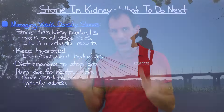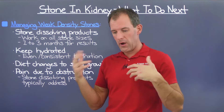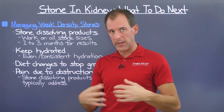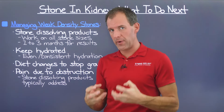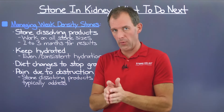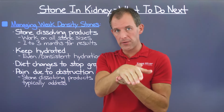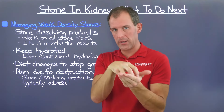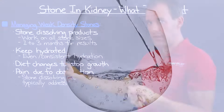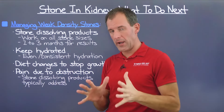Hydration is also critical. Not only does it flush out stone-forming elements that contribute to stone growth, but when you're consistently hydrated, your urinary tract remains more dilated — more open. The more open it is, the more likely the stone will enter the urinary tract and get flushed out rather than getting stuck and causing a ton of pain. So focus on nice, even, consistent hydration. Check out our hydration video if you're looking for tips on how to accomplish this.